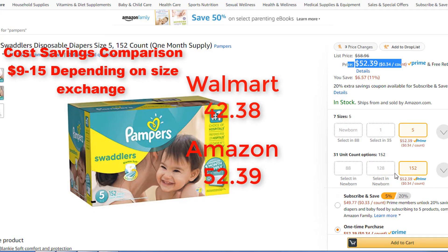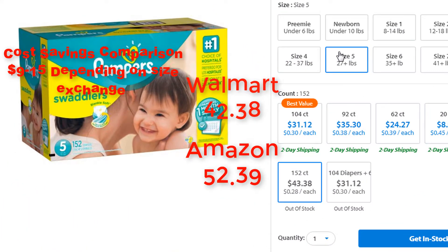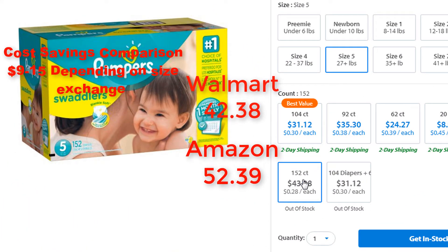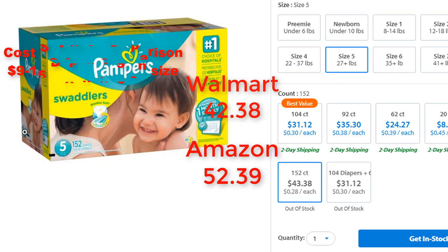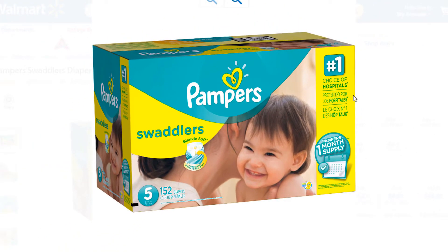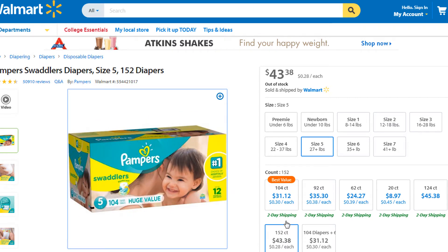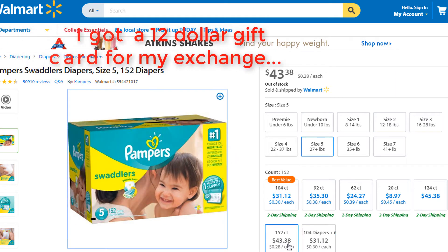If you buy a pampers on Amazon, it costs more. You can take your pampers into Walmart and exchange them — you can actually get some of your money back. If you got pampers as a present and you need to exchange the size, and it was bought off Amazon, you can actually make some money. They'll give you a gift card. On Walmart it was $43.38 and on Amazon it's $52.39. So when I went into the store and exchanged my pampers, I actually got a gift card and went and bought something else.